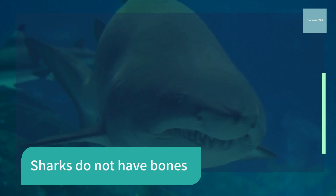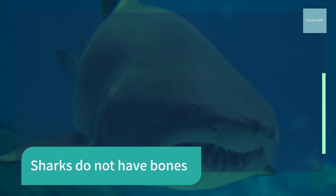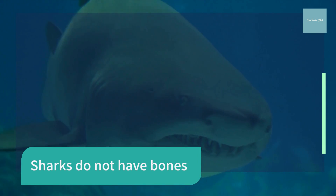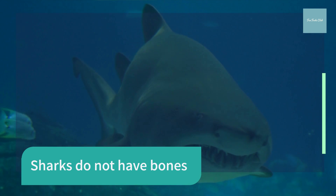Their cartilaginous skeletons are much lighter than true bone and their large livers are full of low-density rays, both helping them to be blue. Even though sharks don't have bones, they still can fossilize.